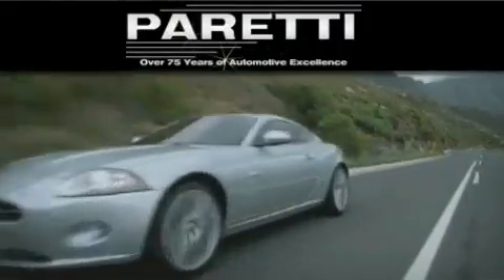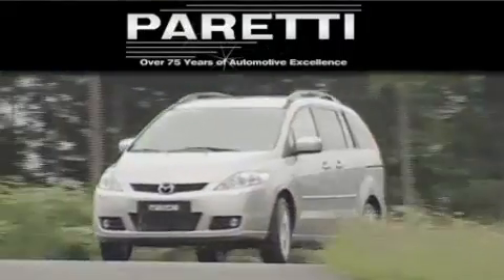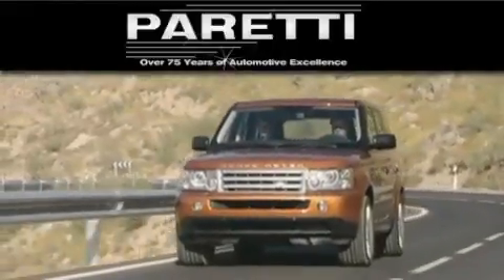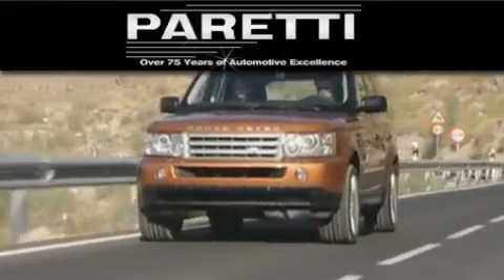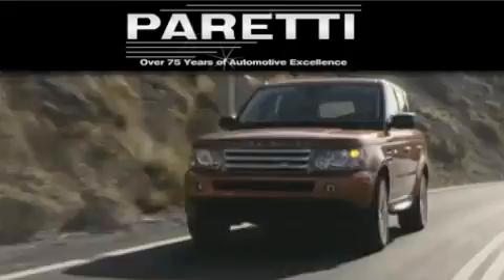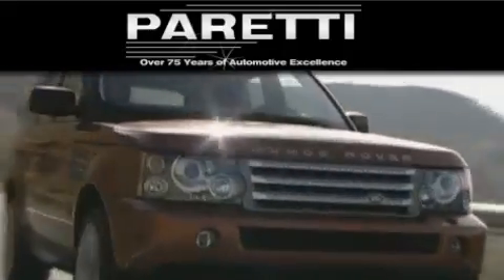The Peretti family of dealerships has been in business for over 75 years. We are a fourth generation dealer and we have two locations to better serve you. Please visit us at 4000 Veterans Blvd in Mattery. Our goal is to exceed all of your expectations to ensure that you'll return for future visits.